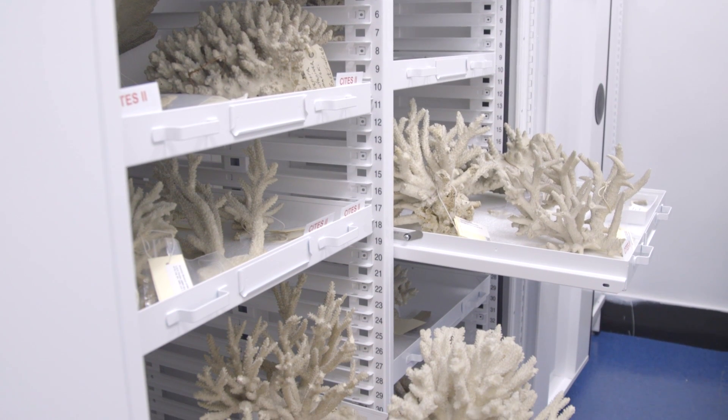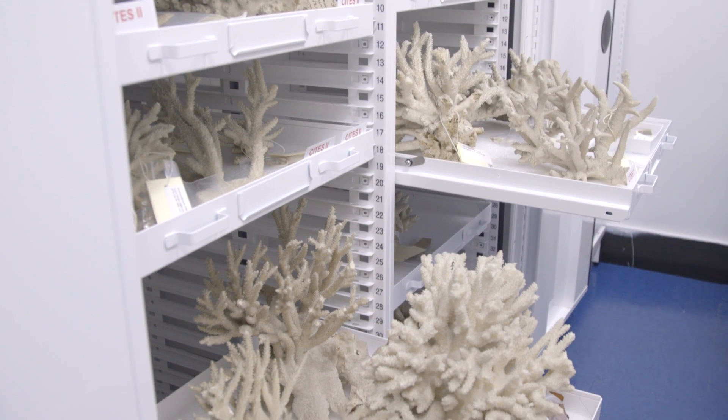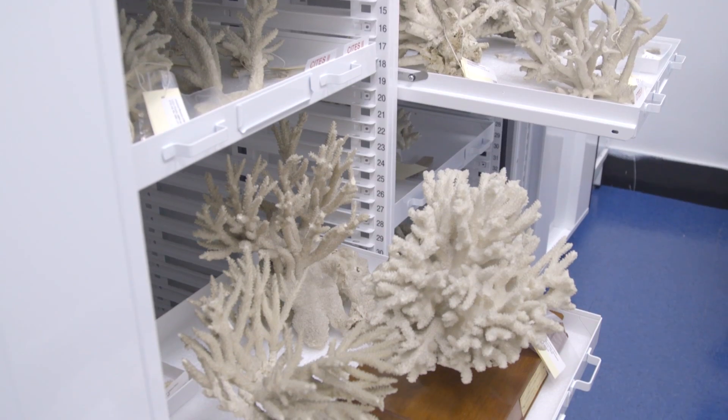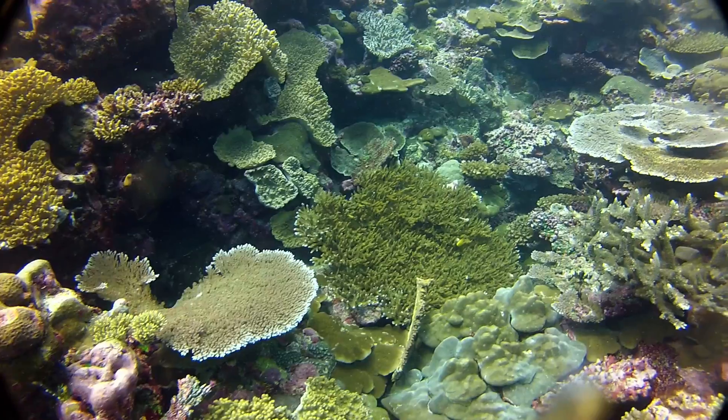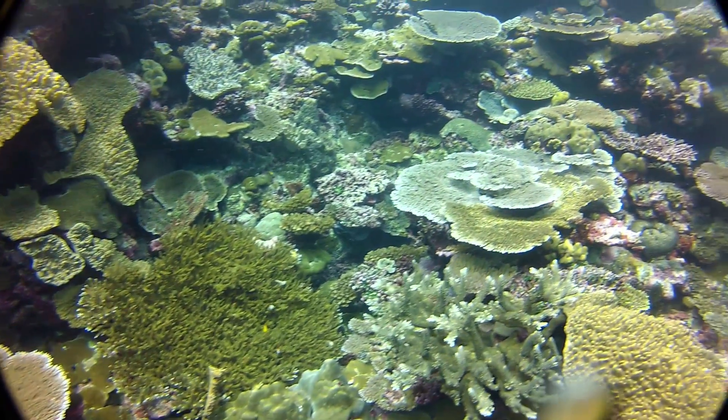By researchers coming here, carbon dating the coral, and also looking at how environmental conditions have affected the coral, this will absolutely help us understand the fate of corals and how to protect corals going forward in the future.